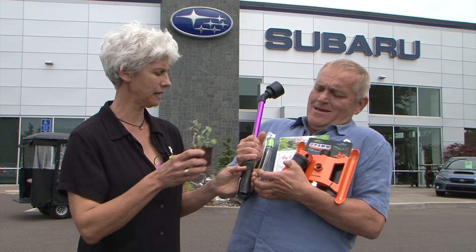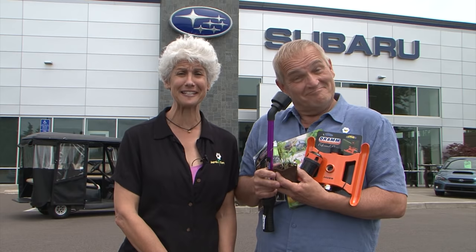William, okay, that one, and then this, and then this. Judy, stop. I'm getting overloaded. We'll tell you how you can help William lighten his load next on Garden Time.